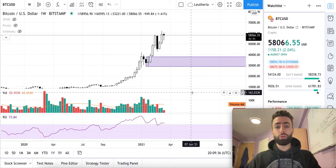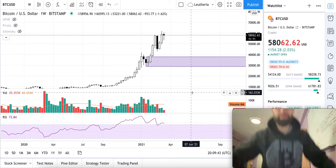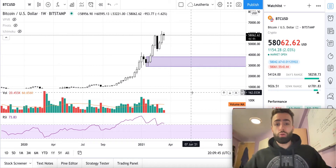What is up everyone? Welcome to another Bitcoin market update. I'm repping Bitcoin today with the old Bitcoin hoodie. So let's dive into corn.